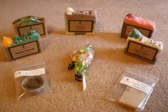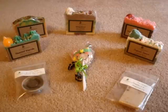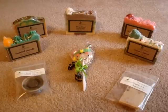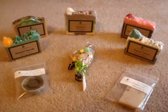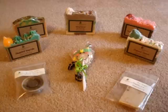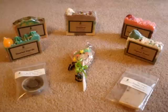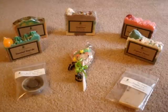Hey guys, today I'm going to be doing a haul video on a soap company called A Life Deliberate Soap Company. This is actually my first haul video of any kind, so I will do my best. I enjoy watching everybody else's haul videos on YouTube so much that I decided I would do the same.